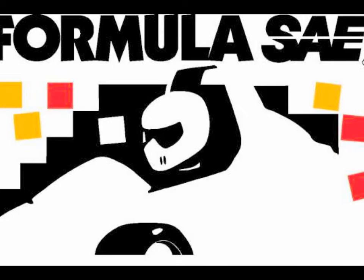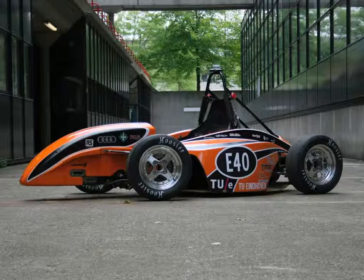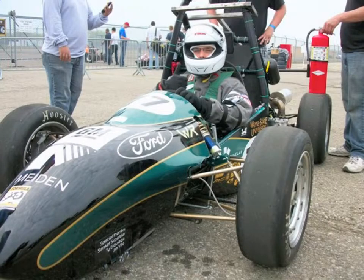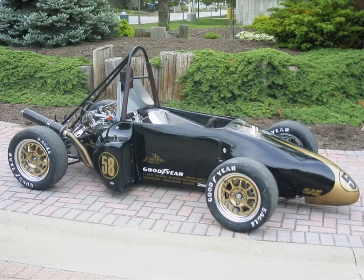The Formula SAE competition challenges teams of university undergraduate and graduate students to design, fabricate, develop, and compete with small Formula-style vehicles. Cars are judged based on a series of categories that include a technical inspection, cost, presentation, engineering design, and track performance.